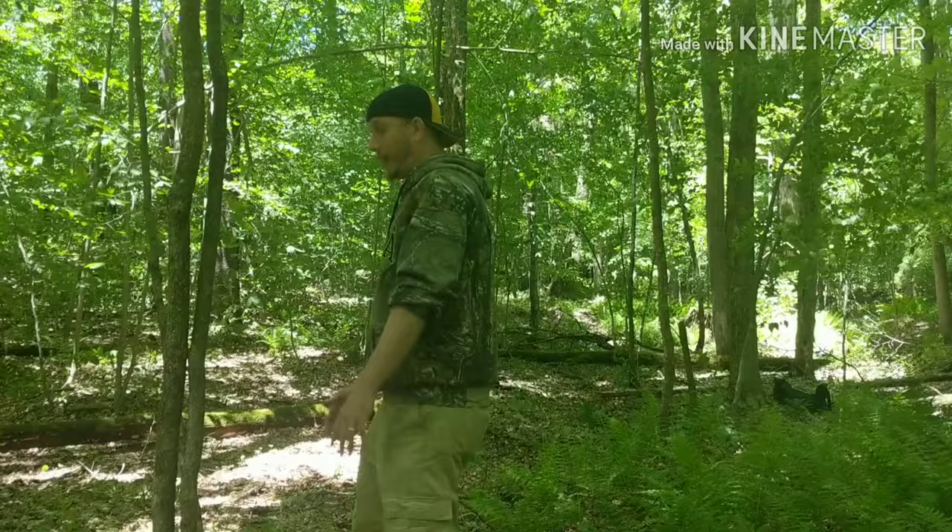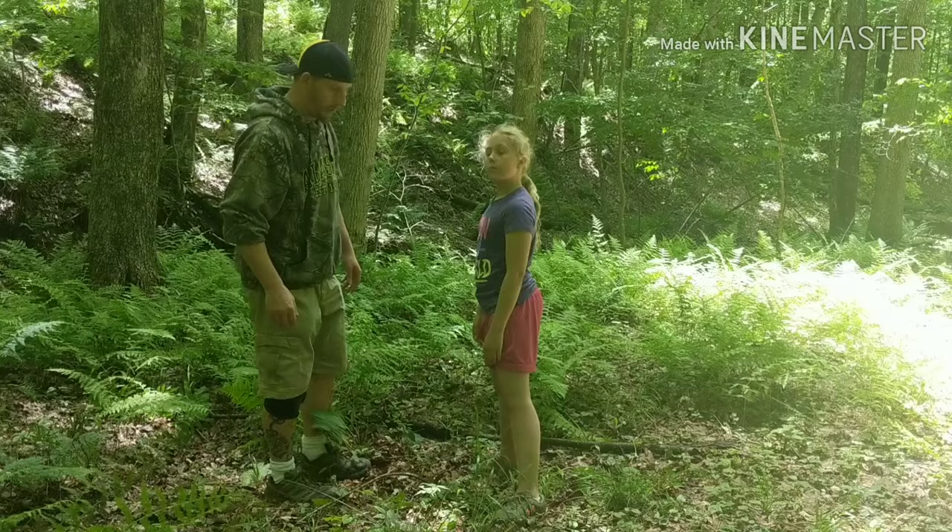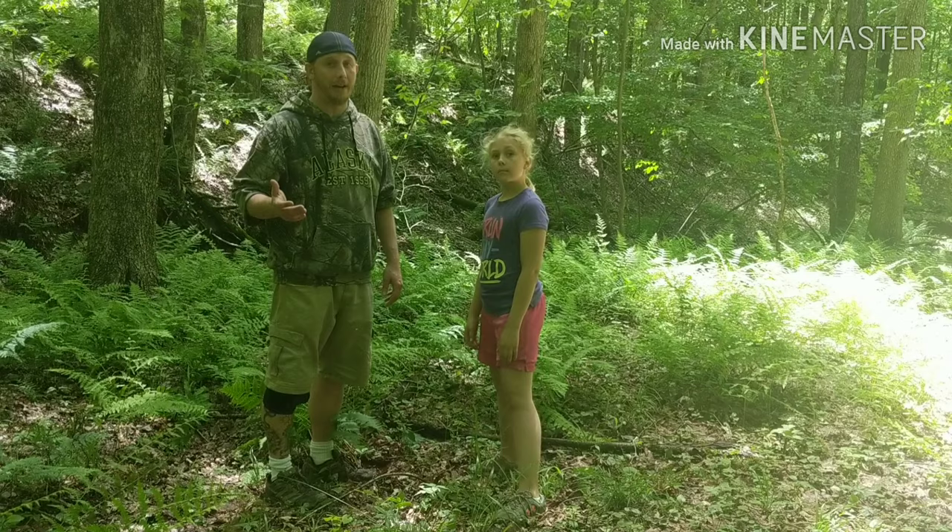This is the first way I learned how to go number two when I was younger. It's pretty simple — first find a nice small tree like this, put one hand on each side, bend your knees, and there you have it.